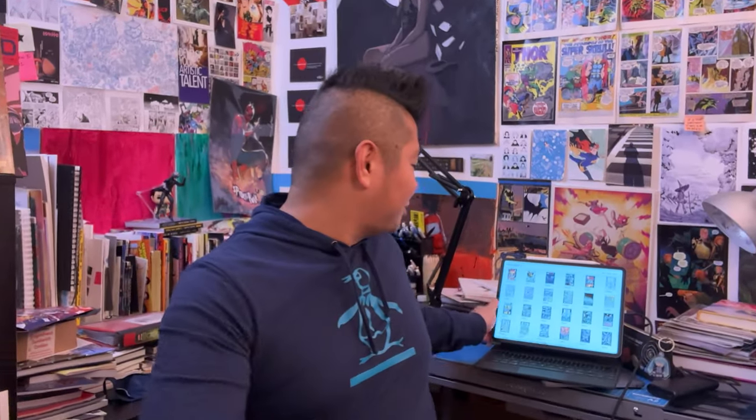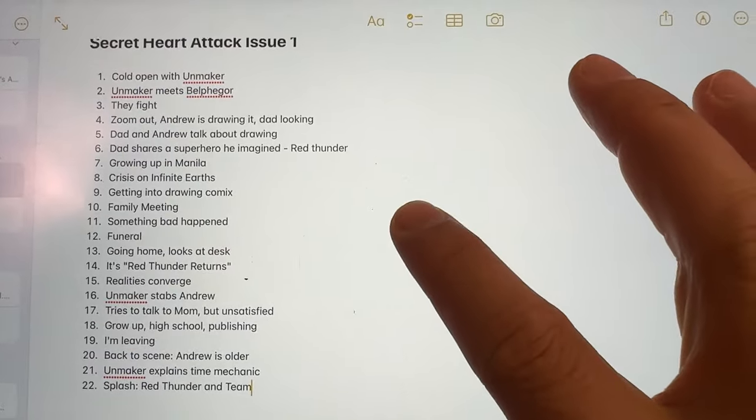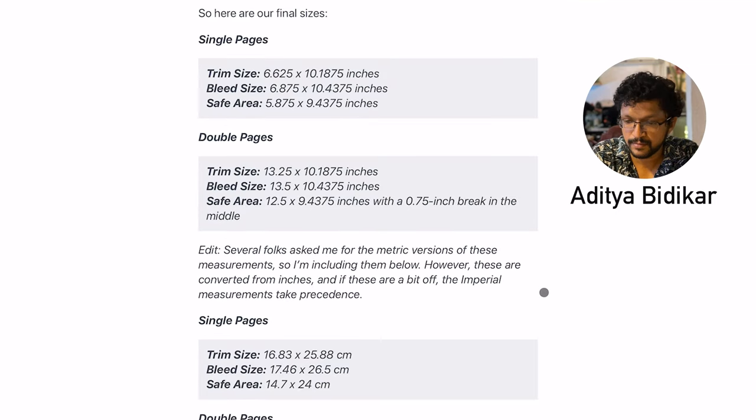Let me show you some of the page files. Here's all 24 pages in Procreate plus the cover. What I did was write out a very brief outline of the issue, then I just scripted the pages as I went in Procreate. My basic file started as a template from the Comic Creator's Technical Handbook by Aditya Bidikar. I'll link to that and all the tools I mentioned in this video in the description below.